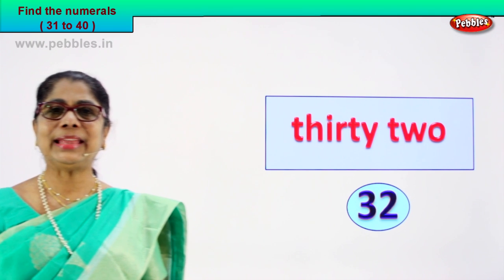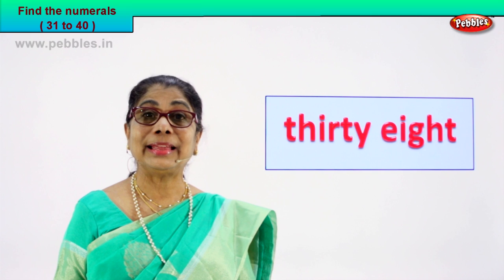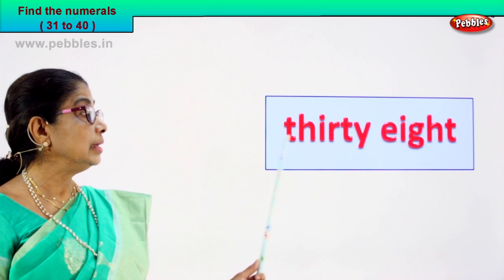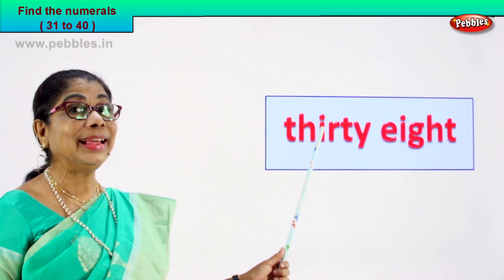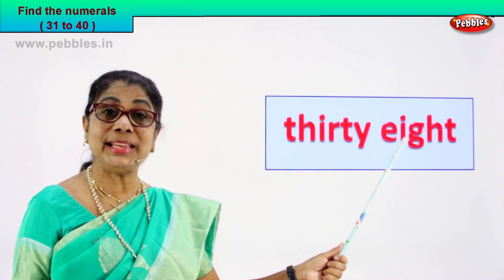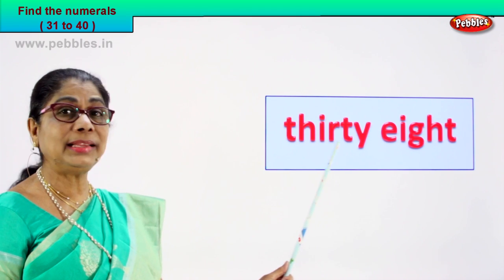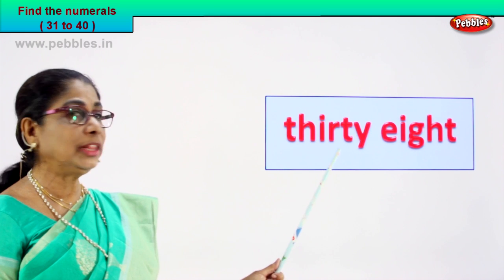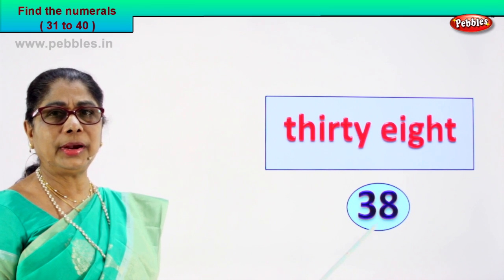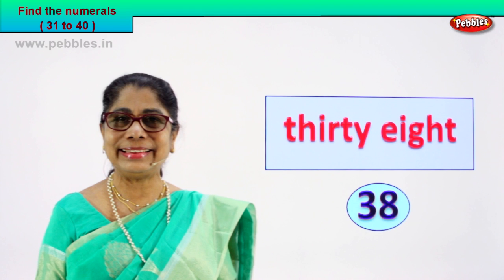Shall we take another exercise and enjoy finding the numeral? Look what we have. T-H-I-R-T-Y, thirty. E-I-G-H-T, eight. Thirty-eight. This word is thirty, this is eight. So what is the numeral for thirty-eight? How do we write the numeral? Three and eight, thirty-eight. Good.